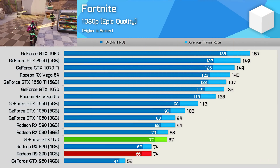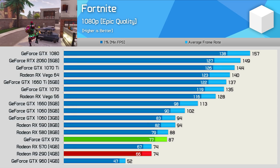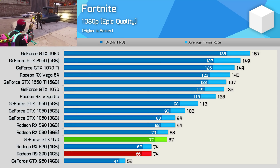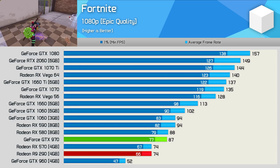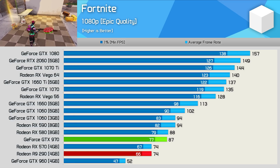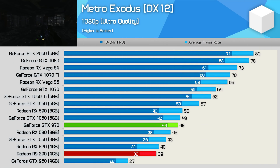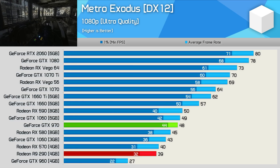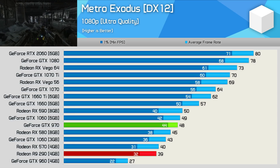Fortnite is a game that favours NVIDIA GPUs thanks to its use of Unreal Engine 4, as seen when comparing the GTX 1060 and RX 580, and also when comparing older GPUs like the GTX 970 and R9 290. Here, the 970 was 18% faster, delivering 87 FPS on average. The GTX 970 also stacked up really well in Metro Exodus with an average of 48 FPS at 1080p using ultra quality settings, meaning it was 23% faster than the R9 290 and basically on par with the 6GB GTX 1060 and RX 590 — a very solid result for the old Maxwell GPU.